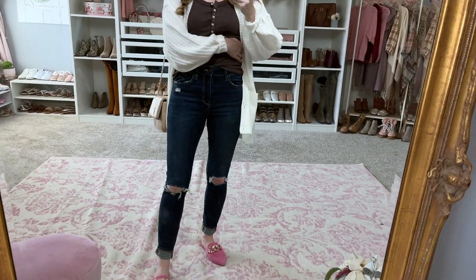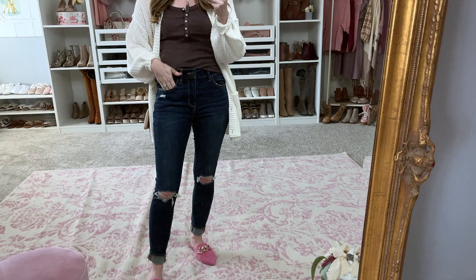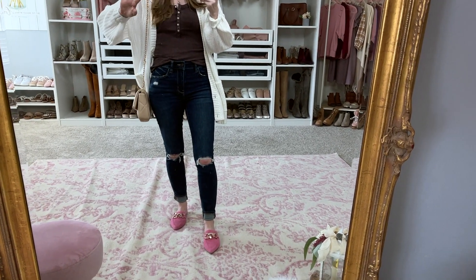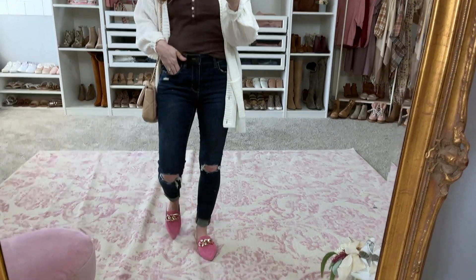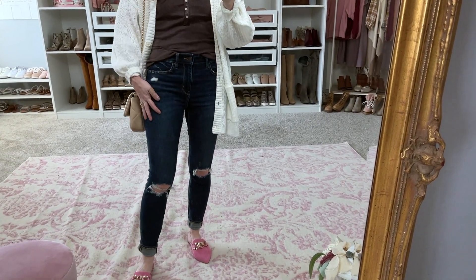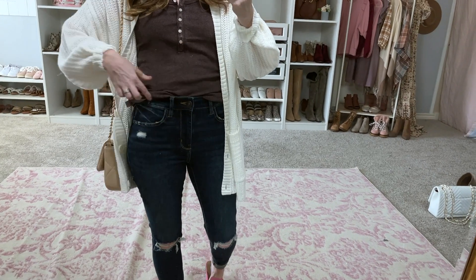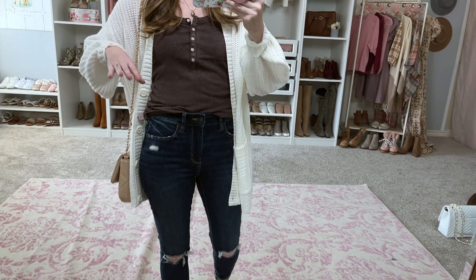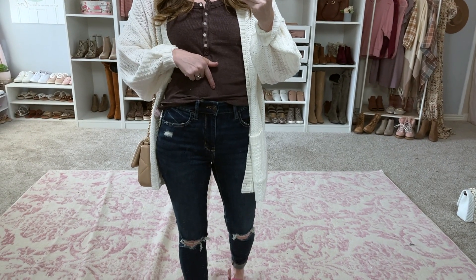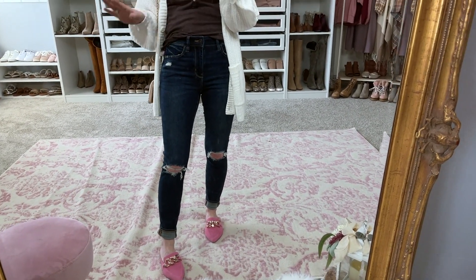The jeans are also by American Eagle — these are their high-rise jeggings and they fit so well. I've been hesitant to try a lot of their jeans because I feel like I'm always going to be too short for them, but these are great. I did cuff them at the bottom. I love the distressing right at the knees, and they fit really well in the thighs and hips. They're also not super tight in the waist, which I appreciate — I do carry my weight in the waist. These are high-rise but not super high-rise. I love the color, the wash — I love everything about these, I think they're great.